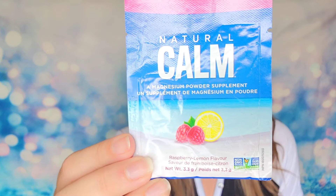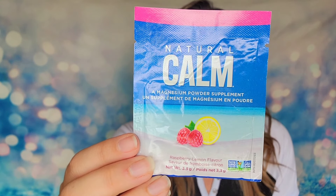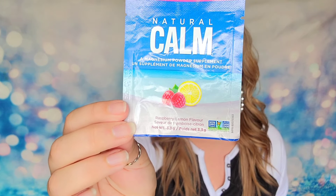We also have a sample from Natural — this is a magnesium powder supplement flavored as raspberry lemon. You'll mix this powder into a glass of water and drink it. It's supposed to be a natural way to calm your nerves and de-stress. This one can be mixed with hot water as well, so you could drink it hot or cold — though I feel like I'd do cold just because of the flavor.